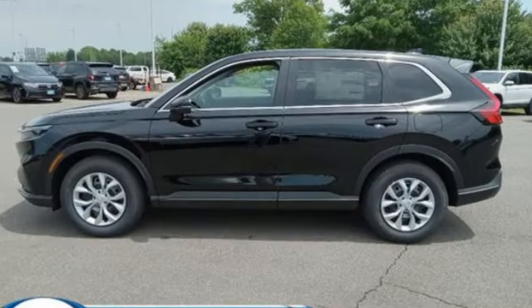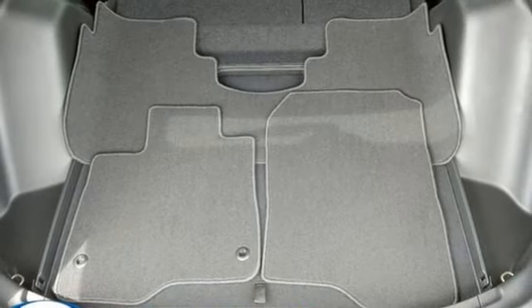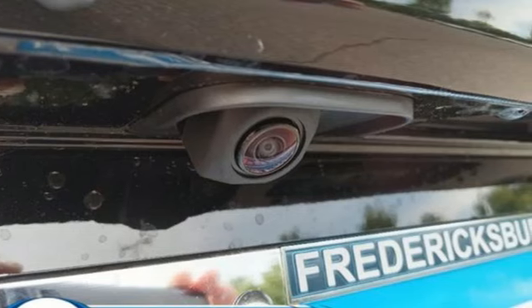Also included are a Manual Telescoping Steering Column, Push Button Start, External Memory Control, Rear Lip Spoiler, 4-Wheel Drive, and an Intercooled Turbo Inline 4-Cylinder Engine.